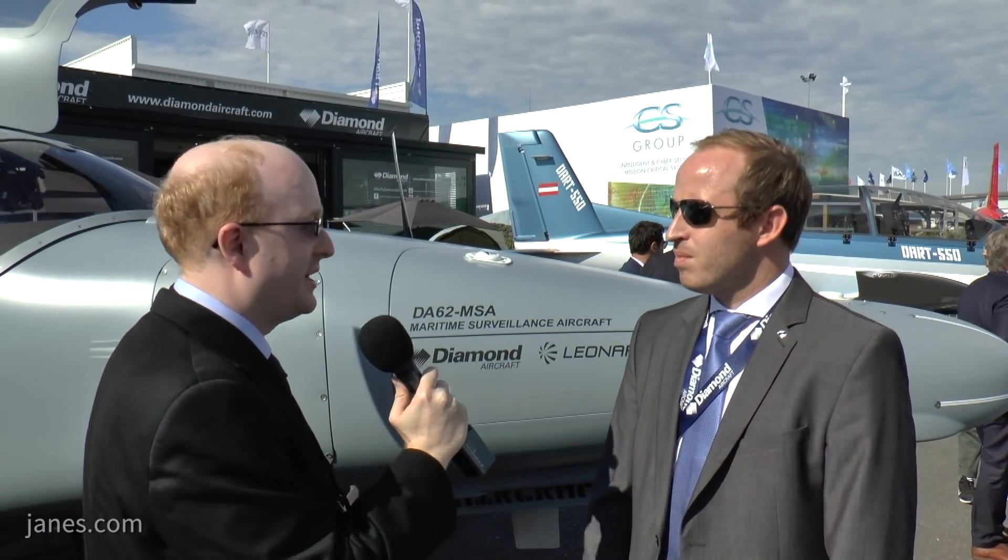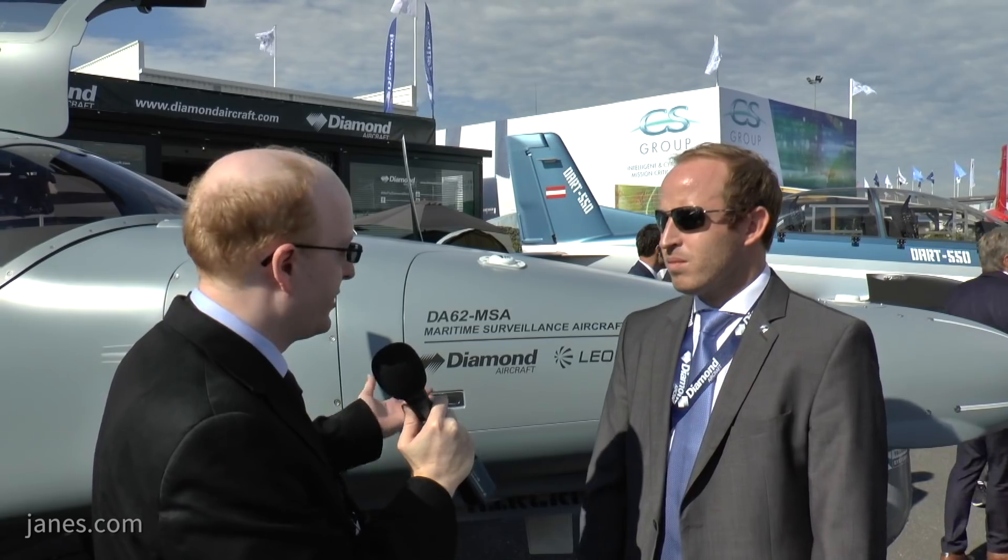So Michael, can you tell me a bit more about the aircraft and who you've partnered with? You've partnered with Leonardo here — what does this mean for the aircraft and how have you developed it? Basically, we are very pleased to announce this cooperation with Leonardo, a very strong partner of Diamond.